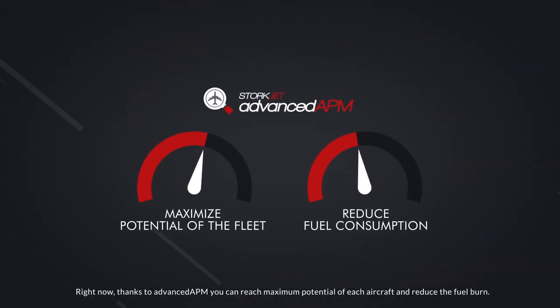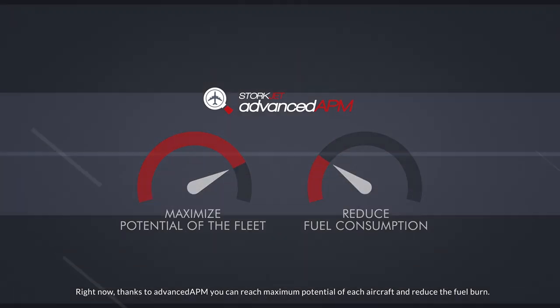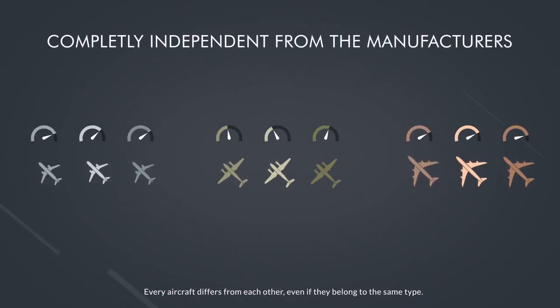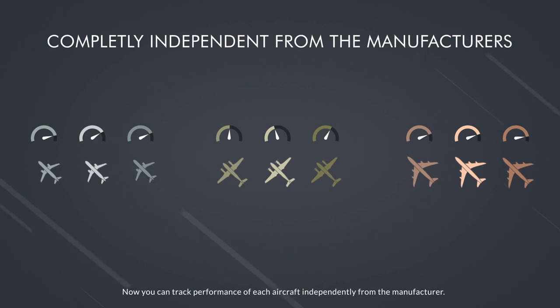Right now, thanks to Advanced APM, you can reach the maximum potential of each aircraft and reduce fuel burn. Every aircraft differs from each other even if they belong to the same type. Now you can track the performance of each aircraft independently from the manufacturer.